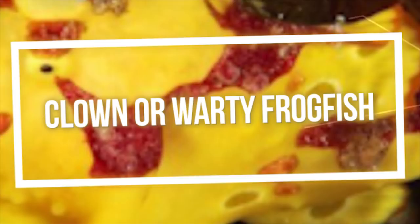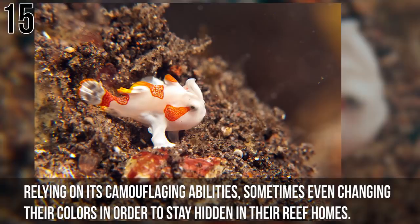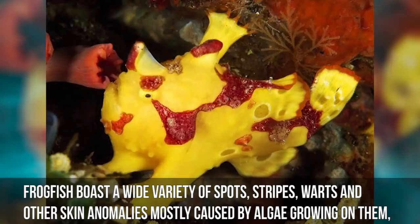Number 15: Clown or Warty Frogfish. This brightly colored clown or warty frogfish shows off its odd look on a reef in Indonesia. These types of fish typically stay away from the public eye, relying on camouflaging abilities, sometimes even changing their colors to stay hidden in their reef homes. Frogfish boast a wide variety of spots, stripes, warts, and other skin anomalies, mostly caused by algae growing on them, which allows them to look like the surrounding plants and rocks.